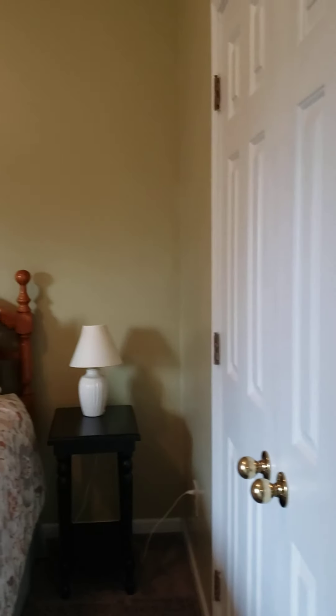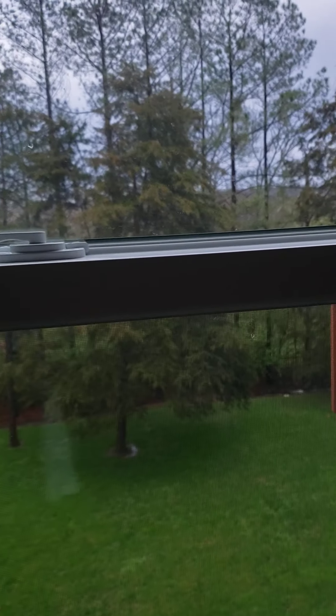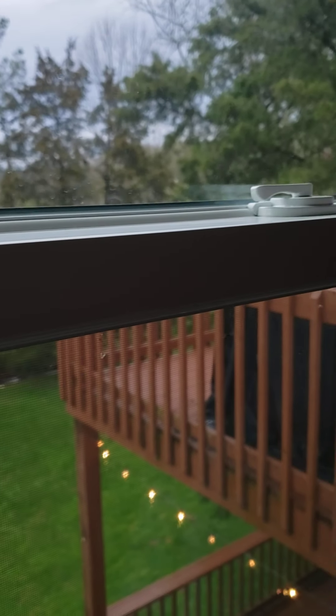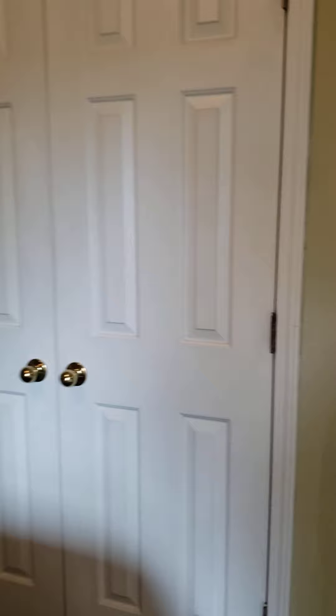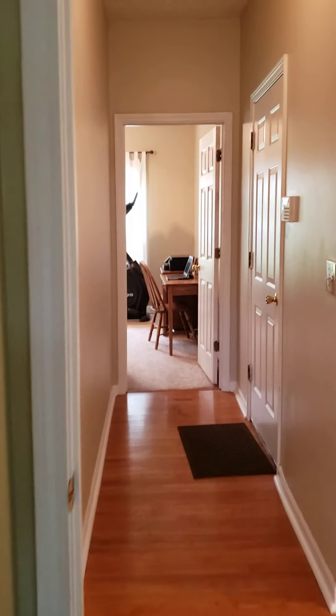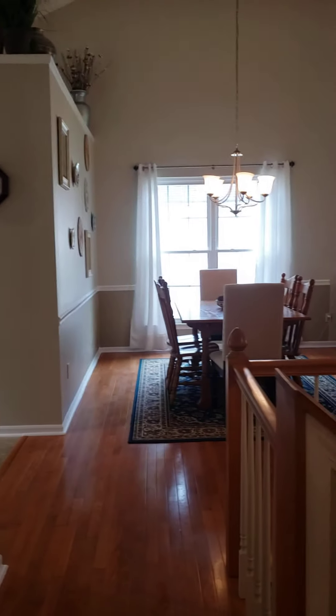Coming from the hallway, this is one of the bedrooms. The yard is beautiful — it's just elevated though. Regular closet. Back looking down the hallway just to get your bearings. There's the room we just came out of and we're turning around — that was the dining area.